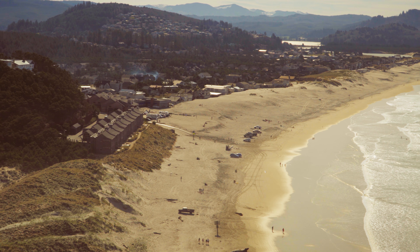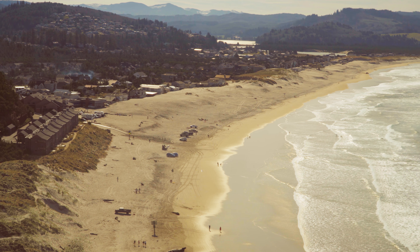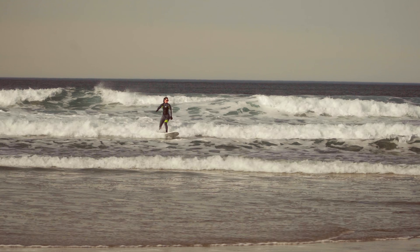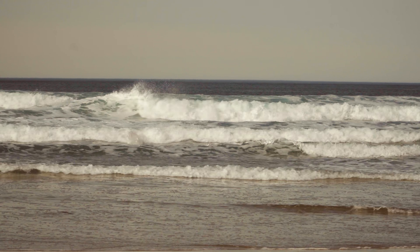And then you've got this huge beach in front of you that goes all the way down to the mouth of the Nestucca River. It's just really a lot of natural beauty to take in and explore.